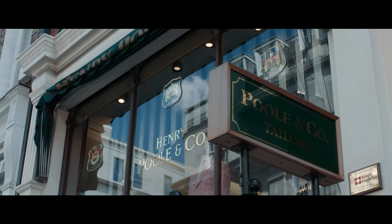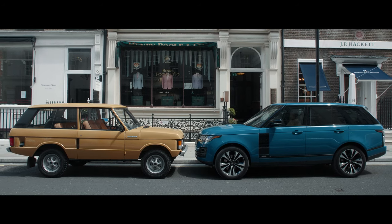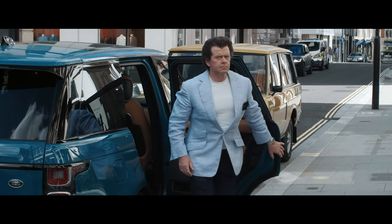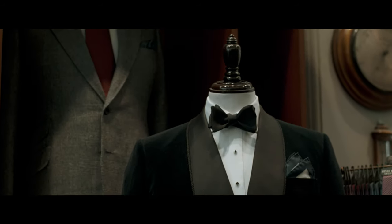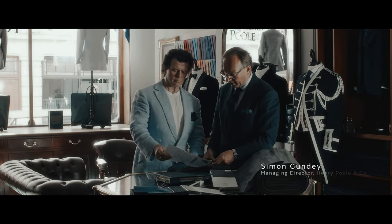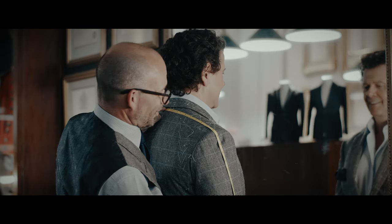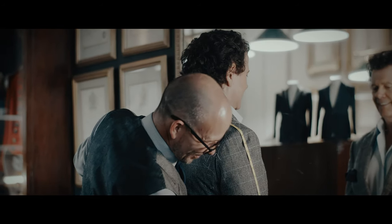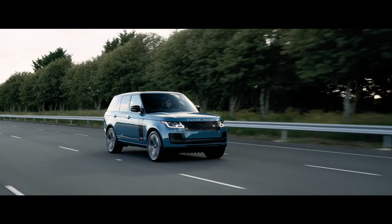When you think of bespoke tailoring you think of Savile Row — it's renowned the world over for its tailoring excellence, and of course Henry Paul are probably the oldest tailor on the row. We are traditional tailors where everything is cut and made for you, making it very personal. We basically measure you up, we make a pattern for you, you can change your styling on it but it's actually your design, it's fitted around your body.